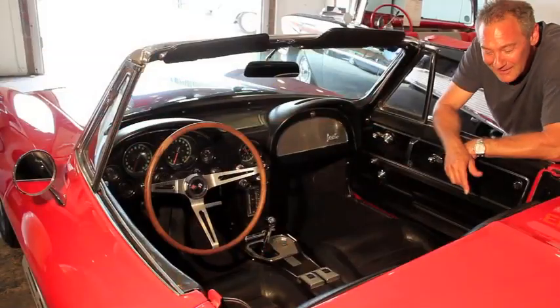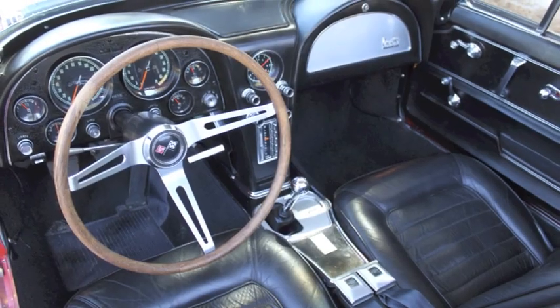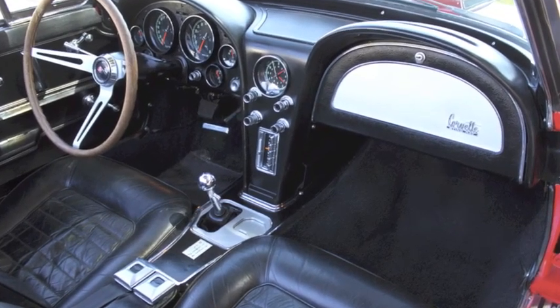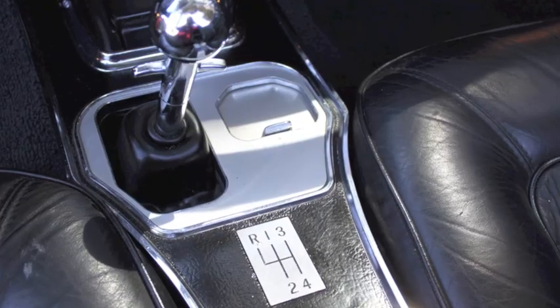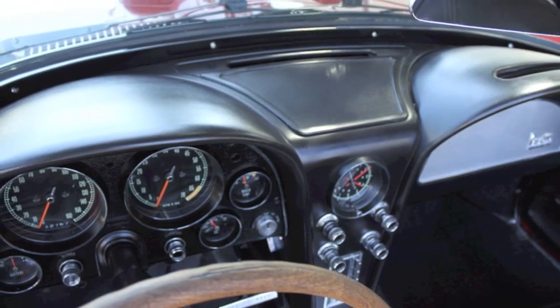This is the interior, and not only is it in great condition, but it's got all the right options: leather, teak wheel, power antenna, AM/FM radio. The condition is fabulous — great door panels, great seats, no cracks in the vinyl on the dash, good carpets.